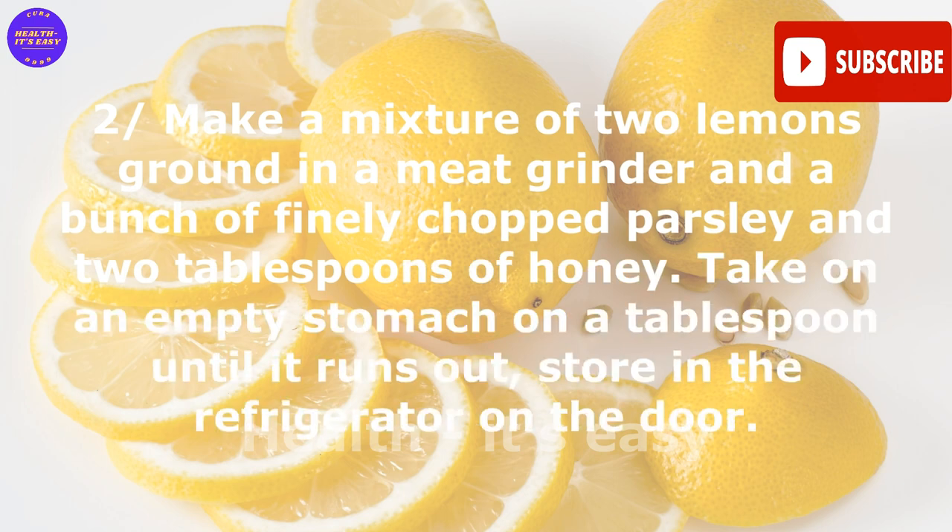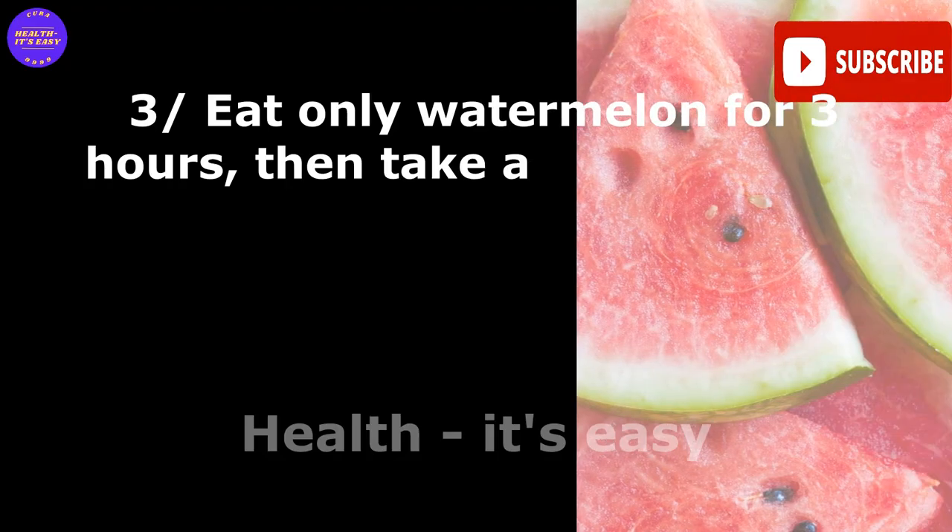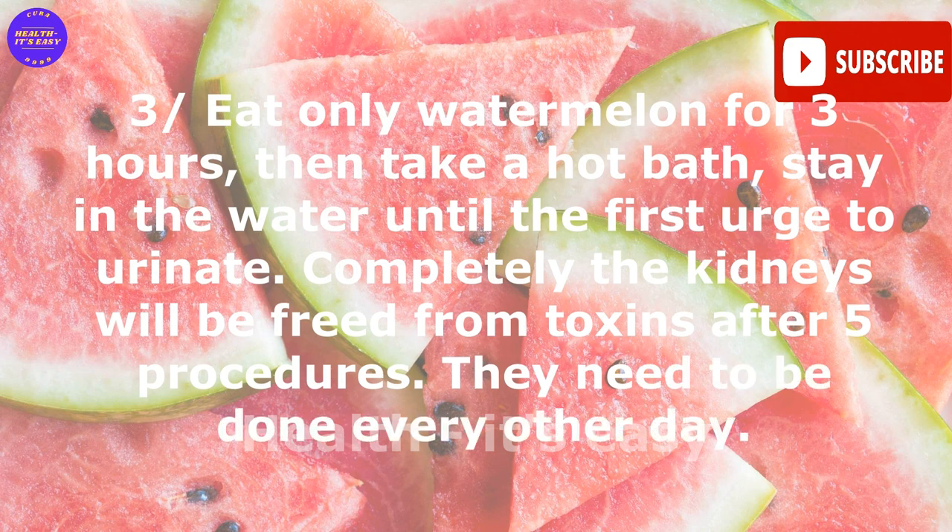Remedy two — make a mixture of two lemons ground in a meat grinder, a bunch of finely chopped parsley, and two tablespoons of honey. Take on an empty stomach, one tablespoon at a time, until it runs out. Store in the refrigerator on the door.